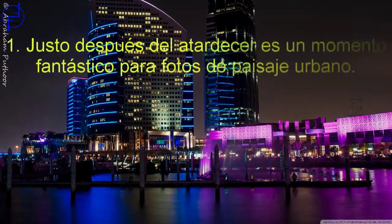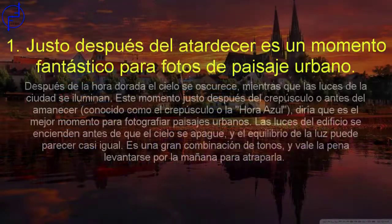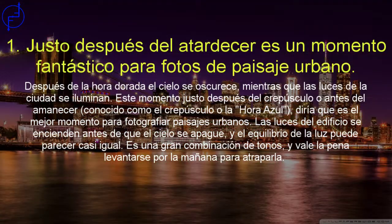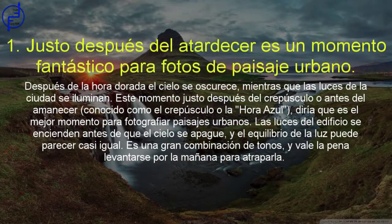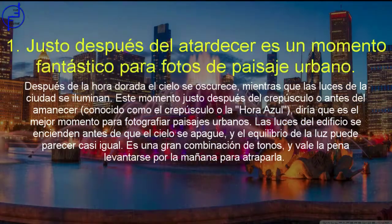Justo después del atardecer es un momento fantástico para fotos de paisaje urbano. Después de que la hora dorada se instala, el cielo se oscurece mientras que las luces de la ciudad se iluminan. Este momento, inmediatamente después del crepúsculo o antes del amanecer, conocido como el crepúsculo o la hora azul, es el mejor momento para fotografiar paisajes urbanos. Las luces del edificio se encienden antes de que el cielo se apague y el equilibrio de la luz puede parecer casi igual. Es una gran combinación de tonos y vale la pena levantarse por la mañana para atraparlos.